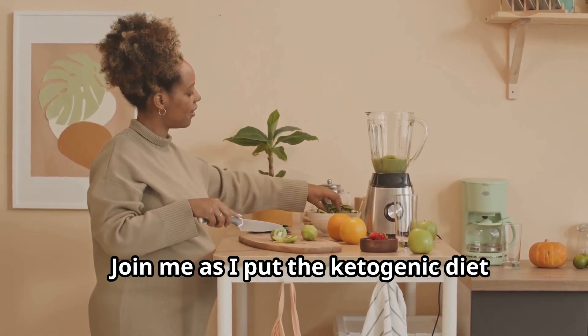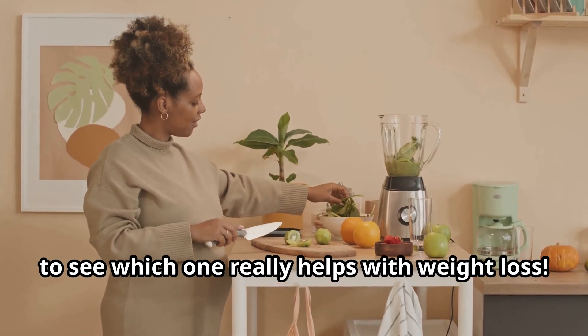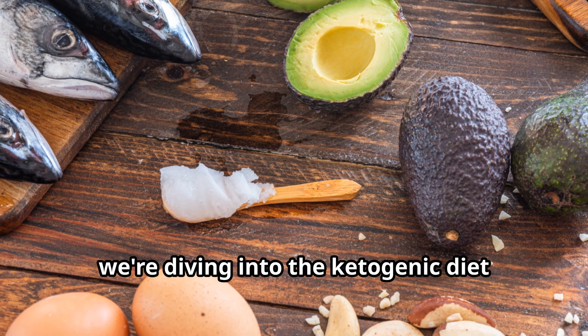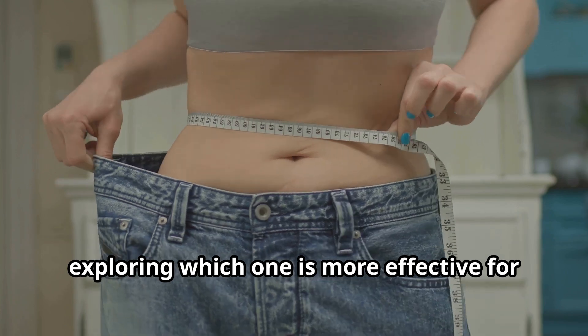Join me as I put the ketogenic diet head-to-head against the glucogenic diet to see which one really helps with weight loss. Today we're diving into the ketogenic diet versus the glucogenic diet, exploring which one is more effective for weight loss.